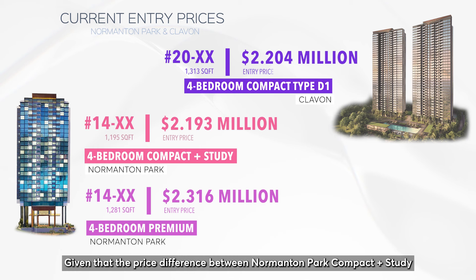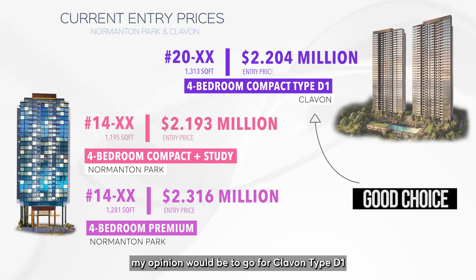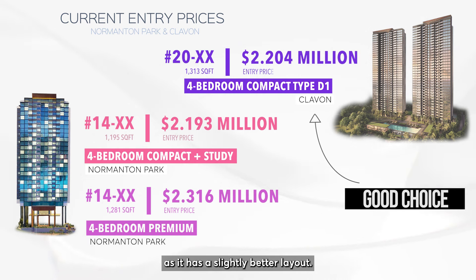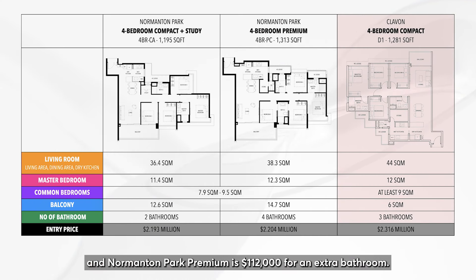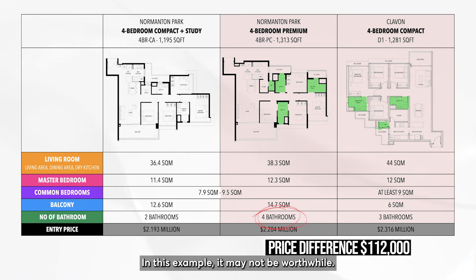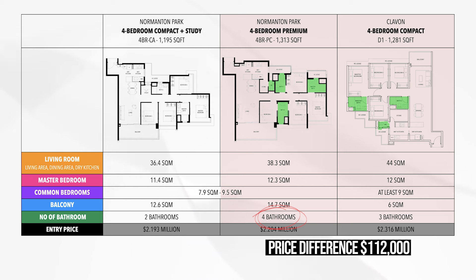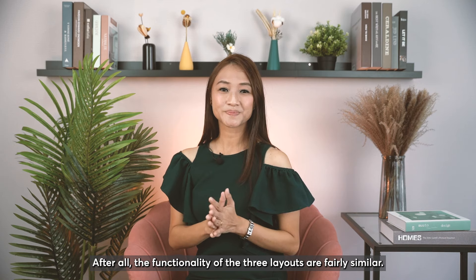Given that the price difference between Normandum Park Compact Plus Study and Clairvon Type D1 is only $11,000, my opinion would be to go for Clairvon Type D1 as it has a slightly better layout. However, the difference between Clairvon Type D1 and Normandum Park Premium is $112,000 for an extra bathroom — in this example, it may not be worthwhile, as the functionality of the three layouts is fairly similar.